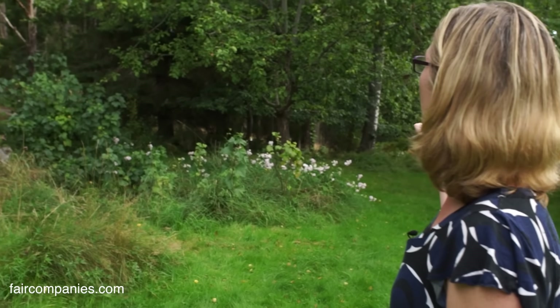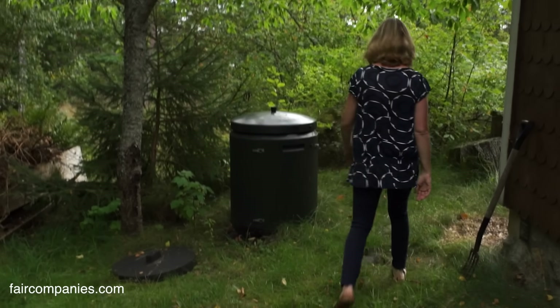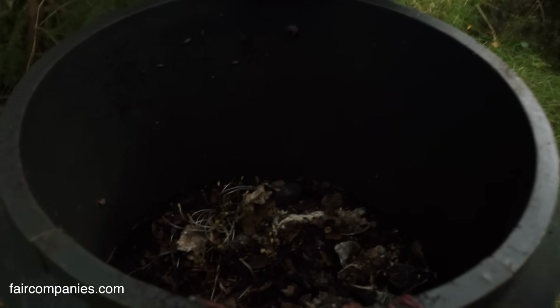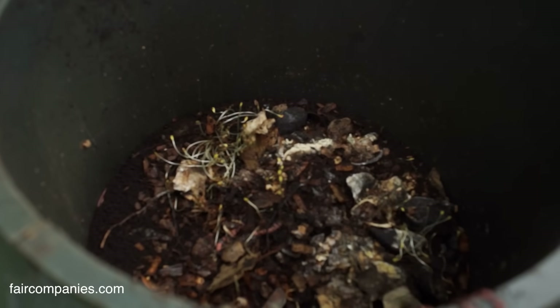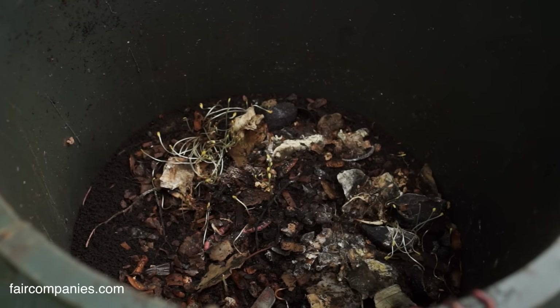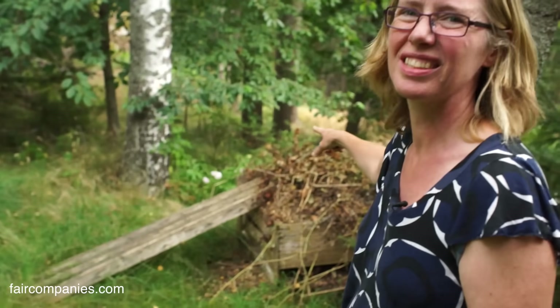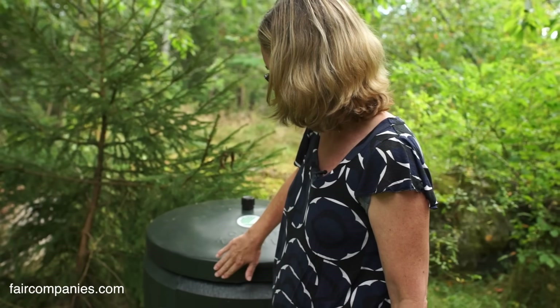Behind we have an apple tree and a cherry tree. This is the compost — all our food waste, everything that can go back to nature. You mentioned before that some of the waste goes to the compost — yes, that's the black water stuff. I think we put it there, because this we use for growing things later on.